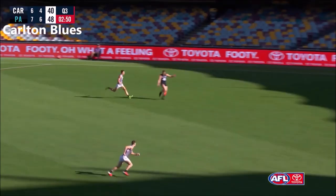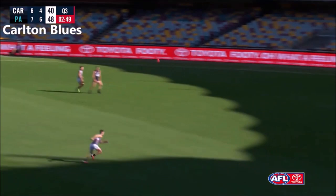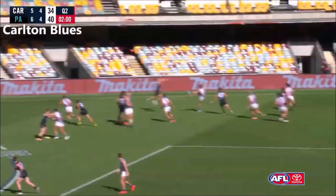Porter only one possession away from actually breaking through, like the Blues did in the first quarter. And Plowman took out the middle man that time — an aggressive kick out to the wing.